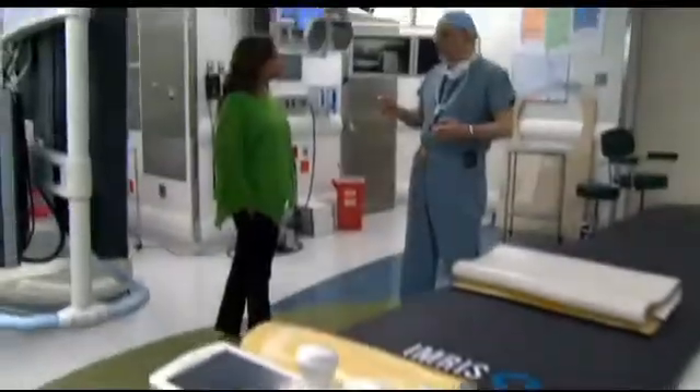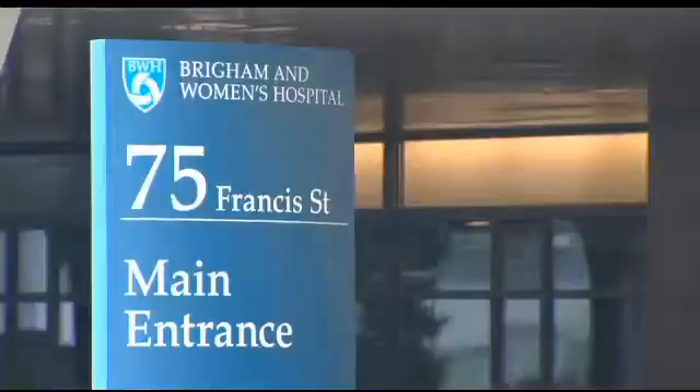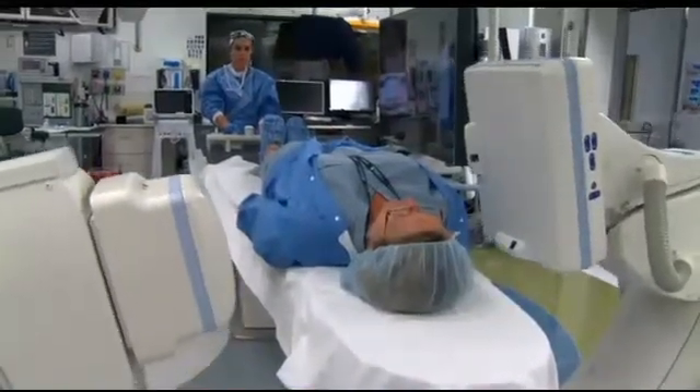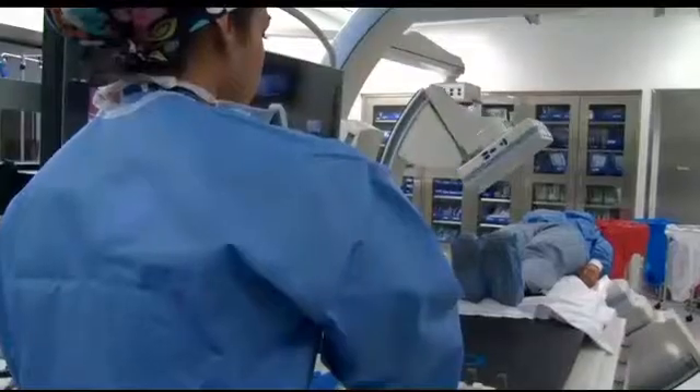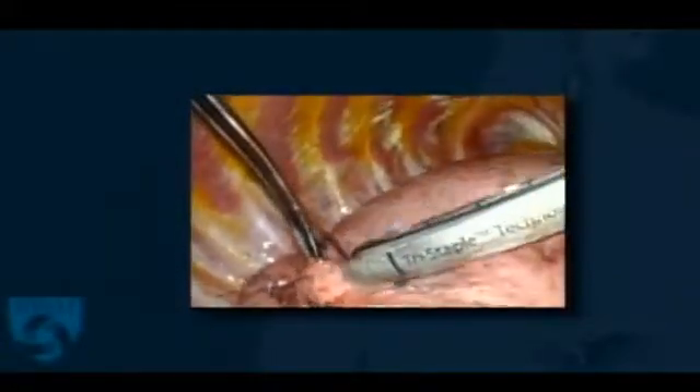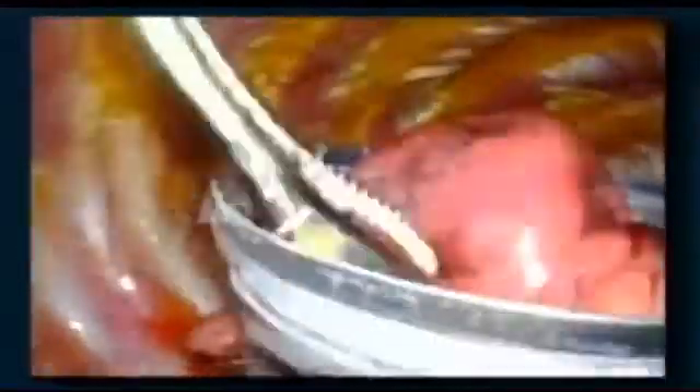Dr. Rafael Bueno is the chief of thoracic surgery at Brigham and Women's Hospital and Durrell's surgeon. What we've developed here at the Brigham is a method to use a CAT scan in the middle of the operating room as the first stage of the operation — to view the spot, view the nodule, and mark it with a small device that looks like a fishing hook. Then remove it, leaving behind healthy lung tissue.